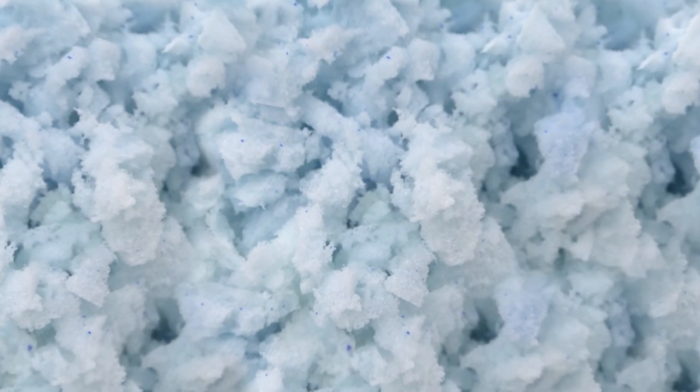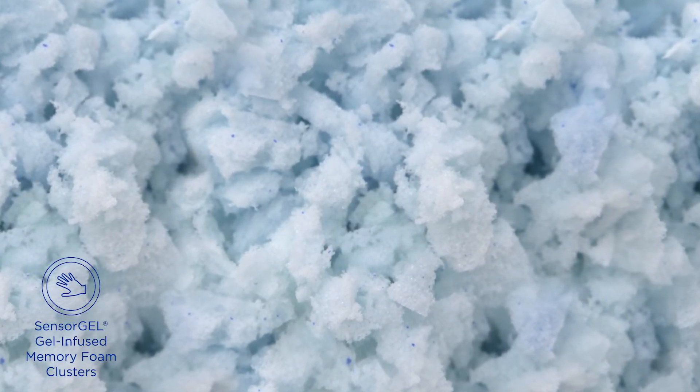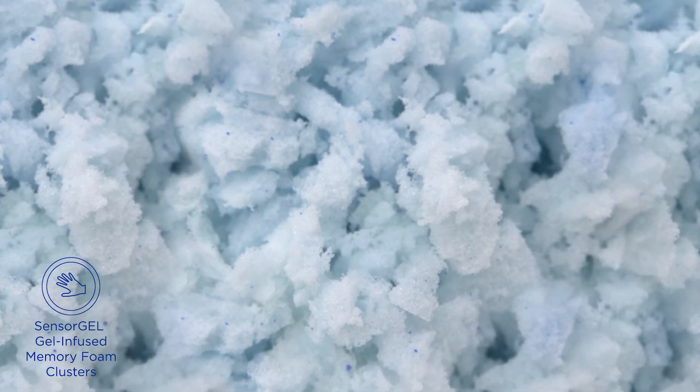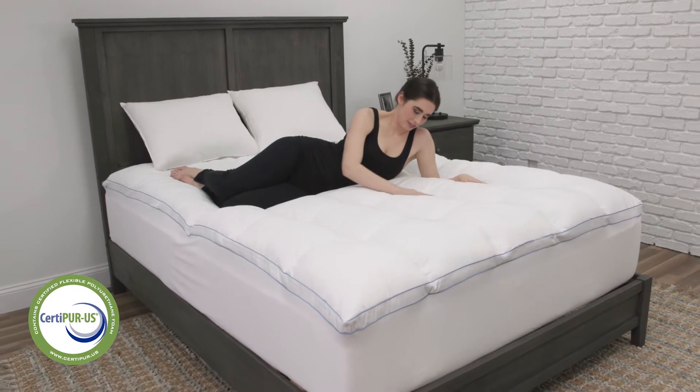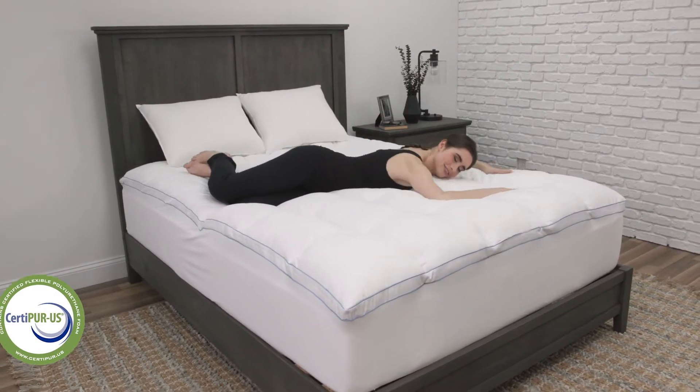The SensorGel Gel-Infused Memory Foam Clusters offer pressure-relieving support and use revolutionary open-cell memory foam technology for enhanced breathability and cooling. All foam is 100% CertiPur-US certified, ensuring it meets rigorous standards for content, emissions, and durability.